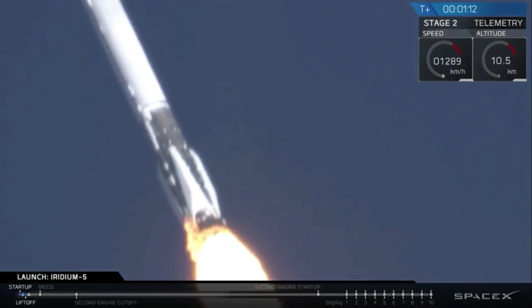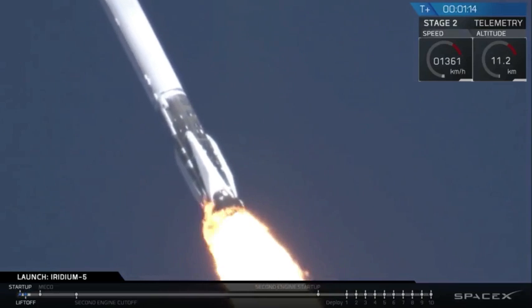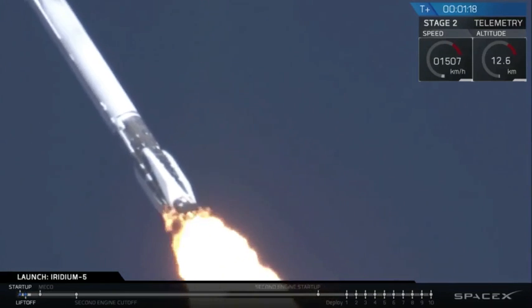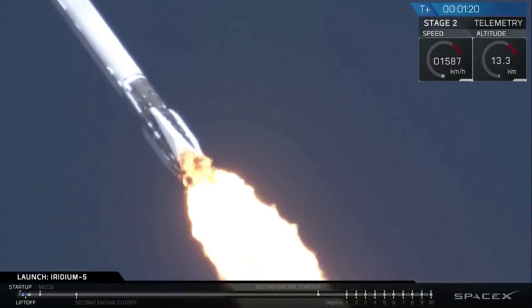So we're decreasing the engine thrust to minimize the pressures of max Q, which is the point at which the rocket is pushing hardest against the atmosphere. Vehicle is experiencing maximum dynamic pressure.